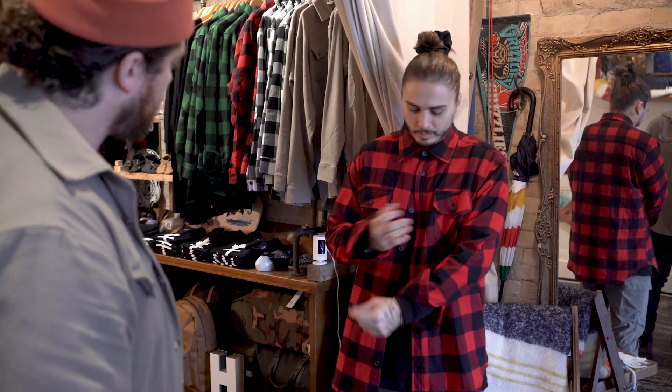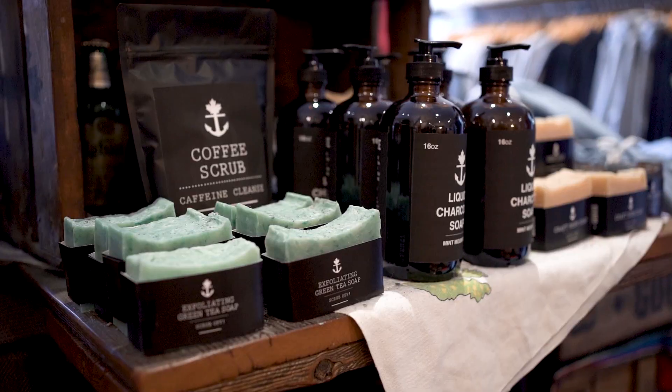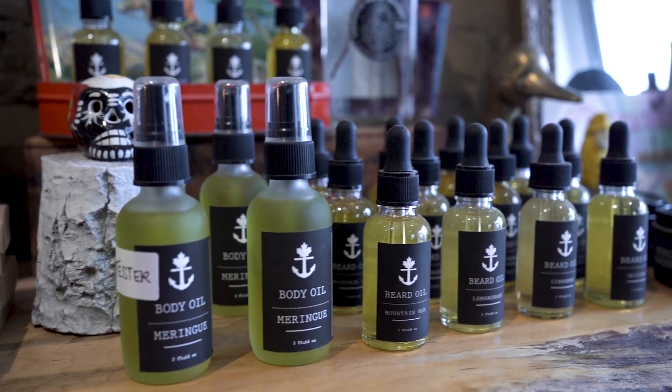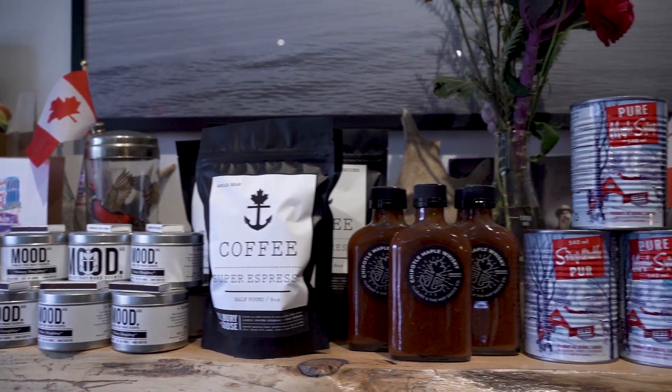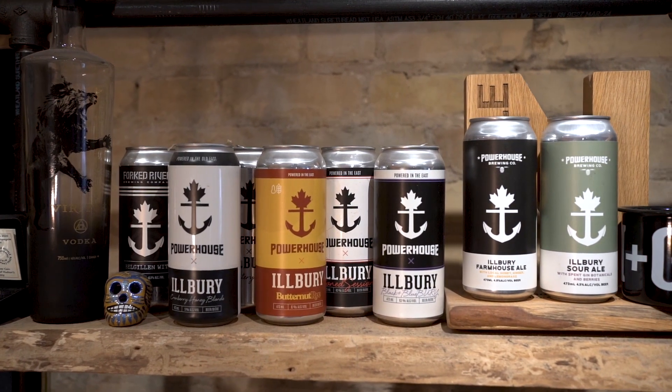We have other jackets in the works right now, as well as toques, gloves, leather products like wallets, apothecary products like soap and candles. Anything that we kind of see a niche for, we try to bring to the market — coffee, blankets, barbecue sauce from the hot sauce and co. So kind of anything for your day-to-day life. We kind of try to be a one-stop shop, almost like a general store.